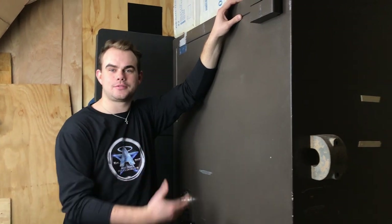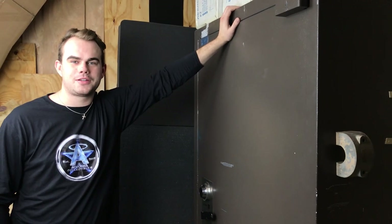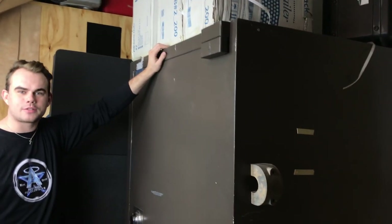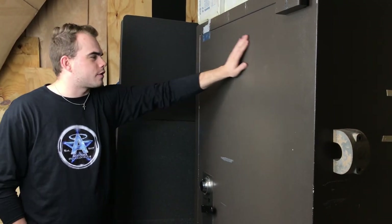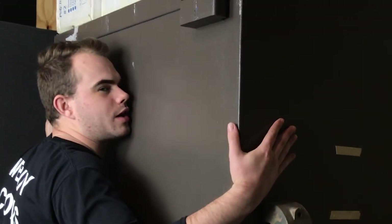Hi guys, my name is Casey Haddock. Welcome to another video. Today we're going to introduce you to Lucky. Lucky is a 4,000 pound beast. She is pretty and she is heavy. Her door weighs 1,000 pounds by itself. We had to have this little lady brought in here with an electric forklift. She makes me happy and I sleep well at night.